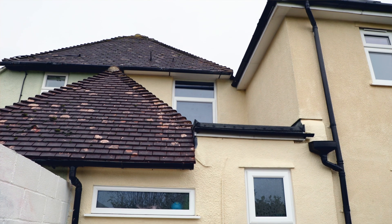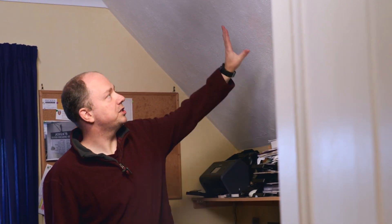We have sloped ceilings which go straight onto the exterior, so we need to have the whole of this surface in a couple of our rooms completely covered with insulation.